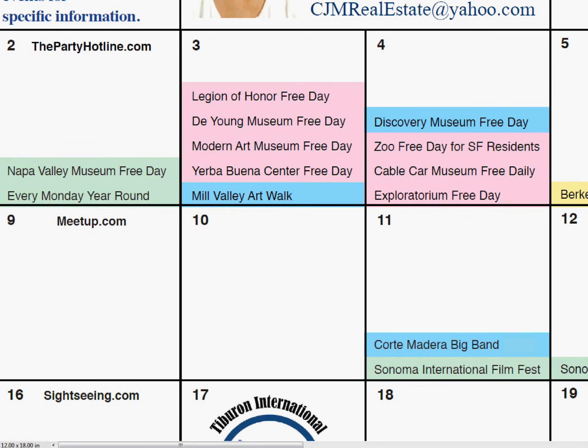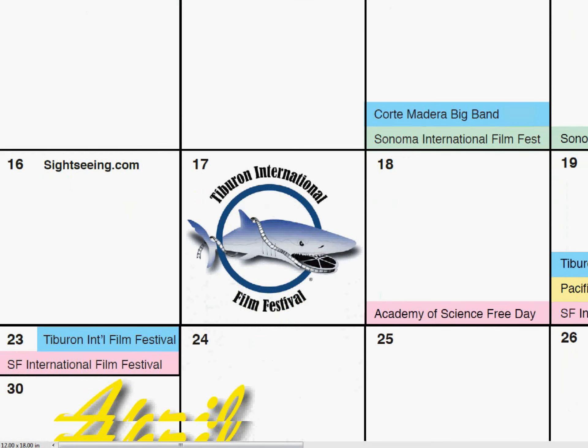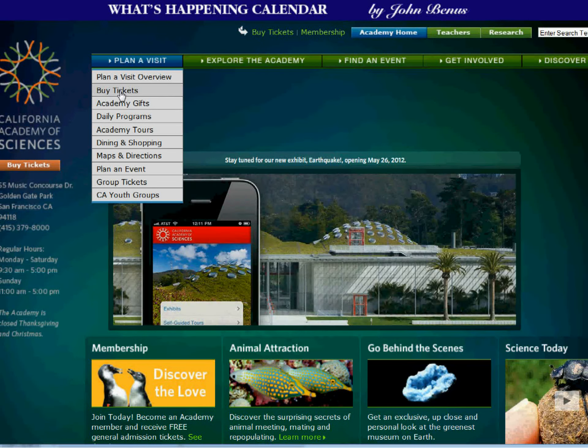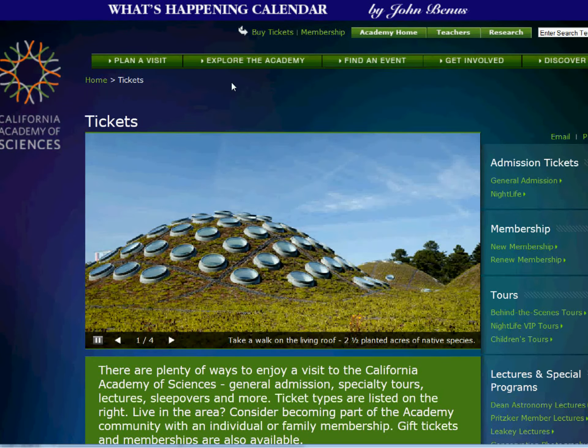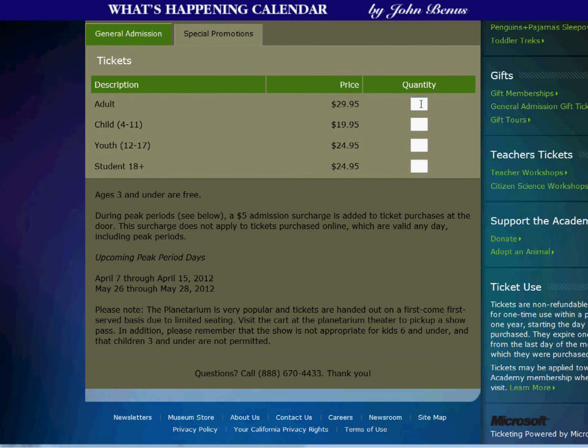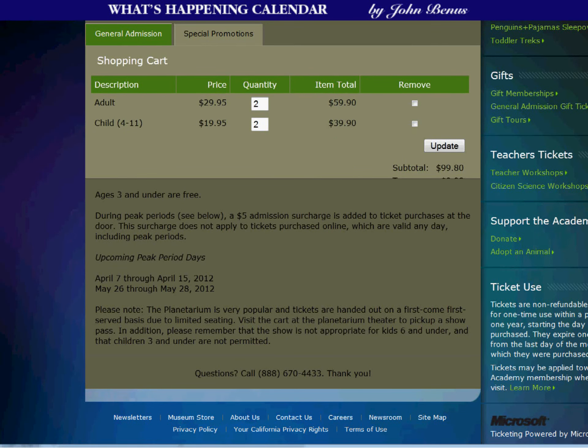Each month's calendar page also lists all Bay Area free museum days. Let's check out one of San Francisco's best-kept secrets — the free day at the Academy of Sciences, that takes place every third Wednesday year-round. The normal admission for adults is about $30 and $20 for children, so a family of two adults and two children will save about $100, all thanks to you.